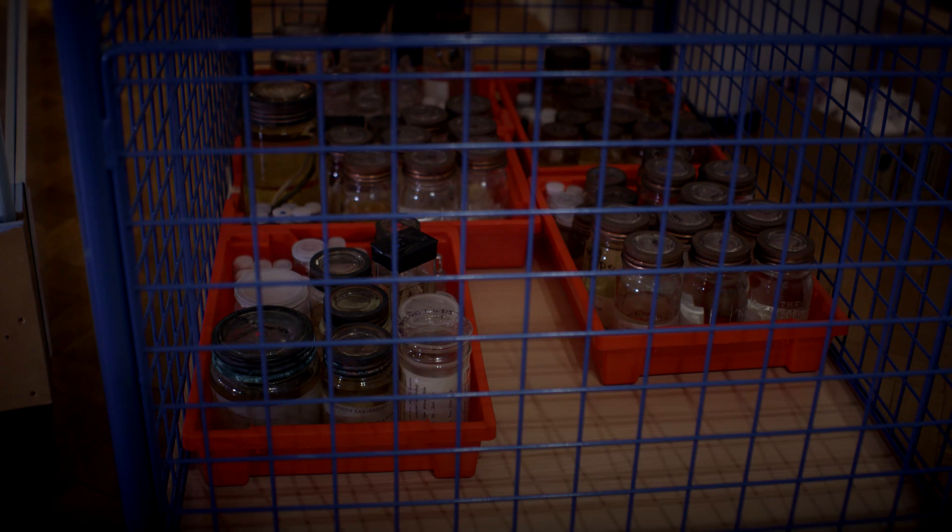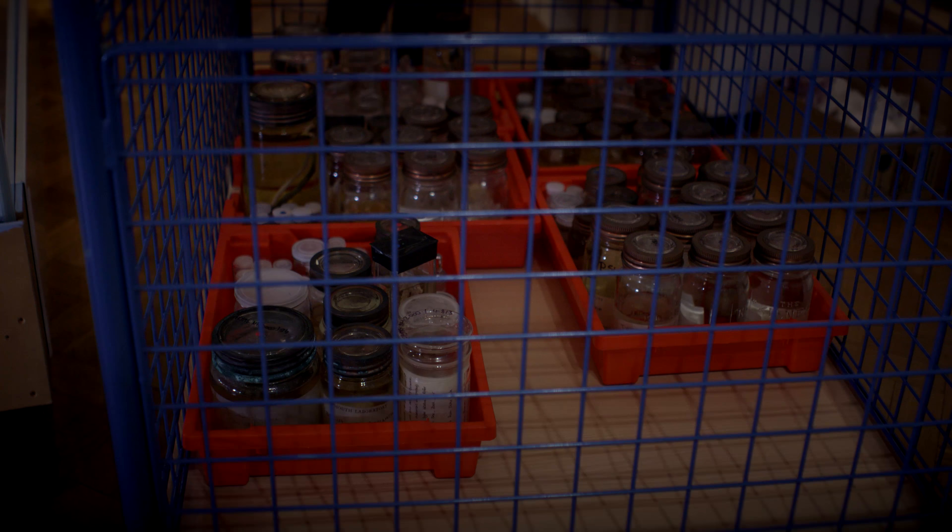For me, I'm very excited about when the History Centre opens to get more of our collections out for the public to see. At the minute we have over four and a half thousand specimens like this lovely fish behind the scenes, but one of the fantastic things about the History Centre is that we're going to get more out on display for people to see.